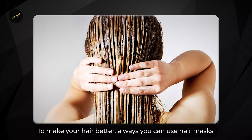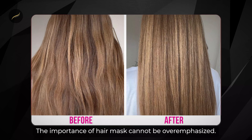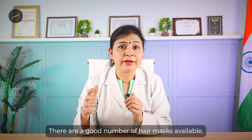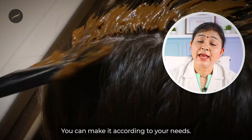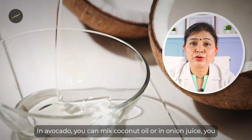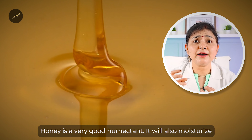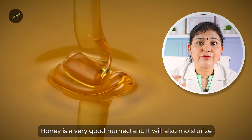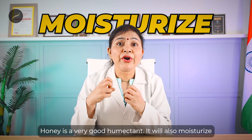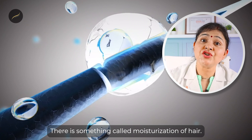To better your hair, you can always use hair masks — their importance cannot be overemphasized. There are a good number of hair masks available. You can use coffee, coconut oil, or honey. Honey is a very good humectant — it can also moisturize your hair. There is something called moisturization of hair.